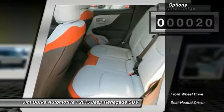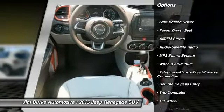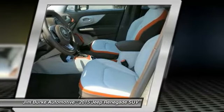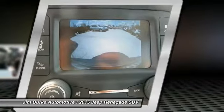Here are some of this vehicle's great options: traction control, anti-lock braking system, Bluetooth wireless data link for hands-free phone, air conditioning, front power steering, cruise control, aluminum wheels, floor mats, AM FM stereo radio, and rear defrost.